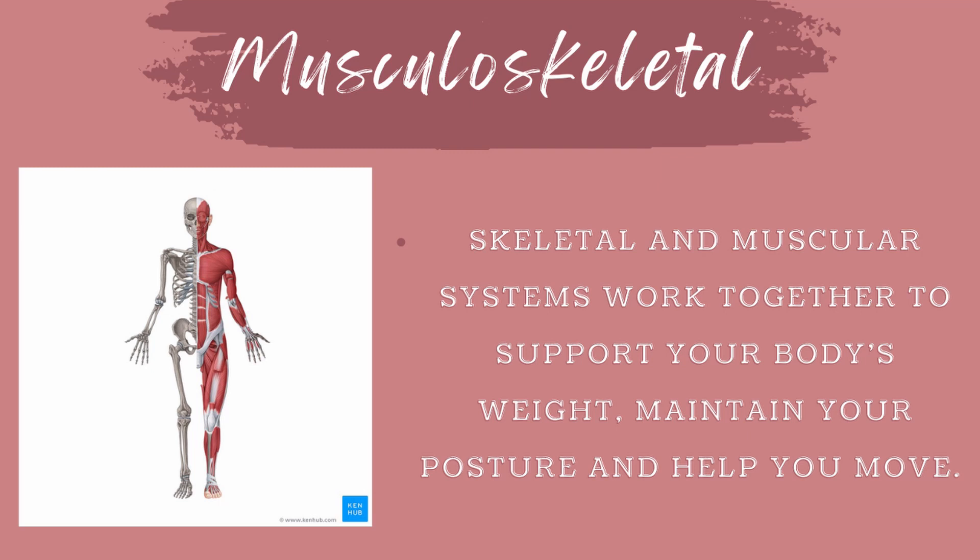Now, how do the muscular and skeletal systems work together? Different components of each system are used for movement to occur, and for the systems to work properly, they must partially rely on each other. For example, tendons connect the skeletal system to the muscular system by attaching muscle to bone. These two systems work together so that they can be called the musculoskeletal system. Together, they support your body's weight, maintain your posture, and help you move. Without the muscular system assisting the skeletal system, we wouldn't be able to move, and vice versa.